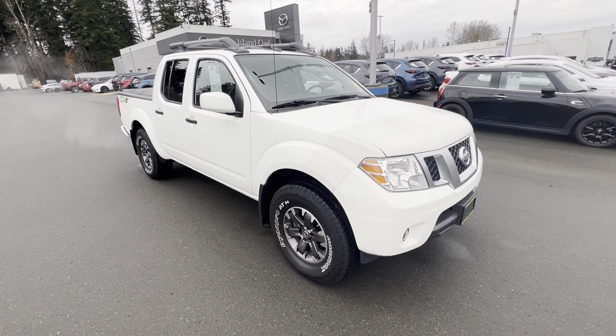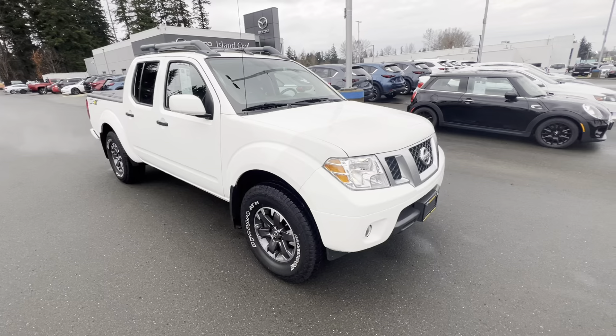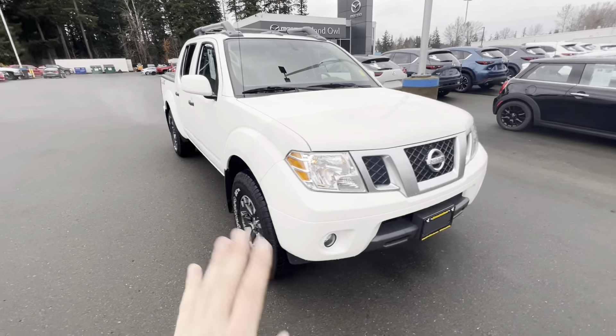Paint protection film — so you guys have 3M wrap on here saving it from wear and tear, rock chips and all that stuff, which is awesome. No more rust spots, no more wear and tear, keeping your Frontier looking fantastic.